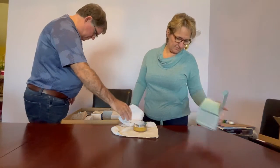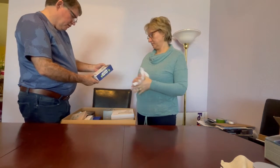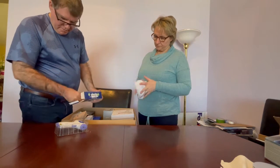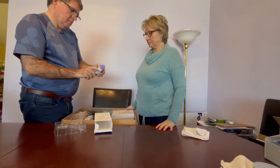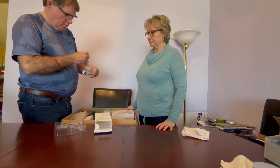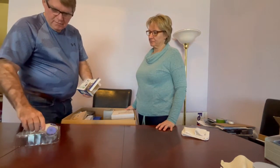Moving on, we have a forehead thermometer — this is number three. It's a non-contact infrared thermometer for both body and object. This one actually came in a box, unlike the other two which were just in bags. It's missing something, possibly the batteries — looks like whoever returned it kept those.